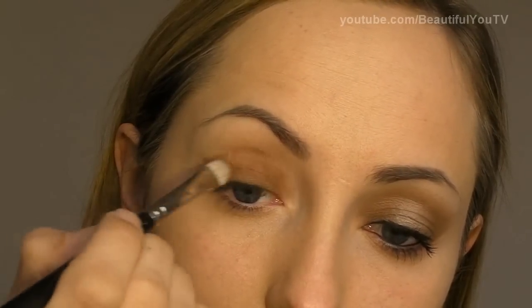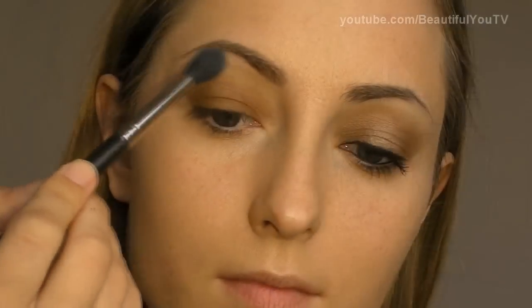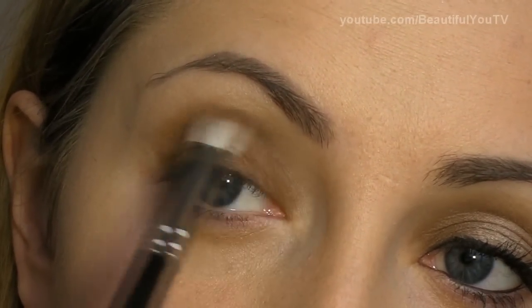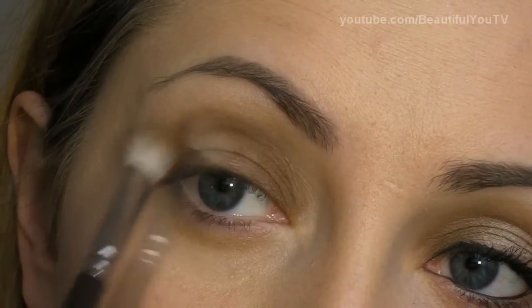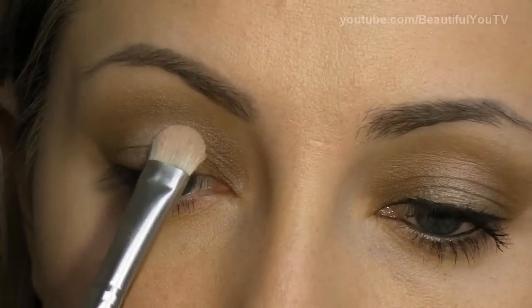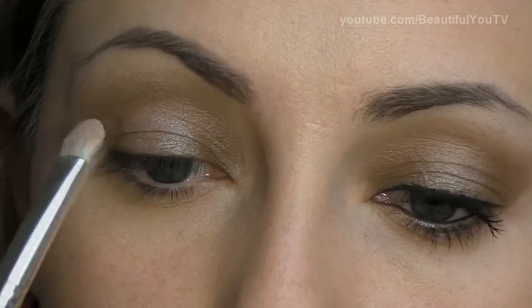With the 239 Brush, smudge all the harsh lines that you may have so far. With the 224 Brush, apply Virgin Eyeshadow to your highlight zone. And using the 217 Brush, smudge all the harsh lines and thus create a smokey eye effect. Now take a combination of Thin and Virgin eyeshadows and using the 239 Brush, apply this combination to the center of your lid. And this way we are creating a very beautiful makeup look.